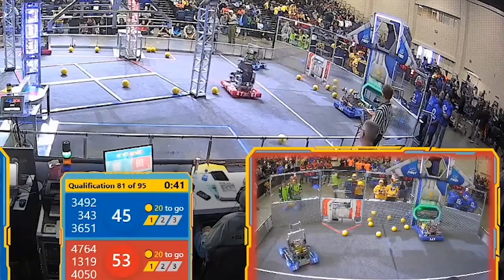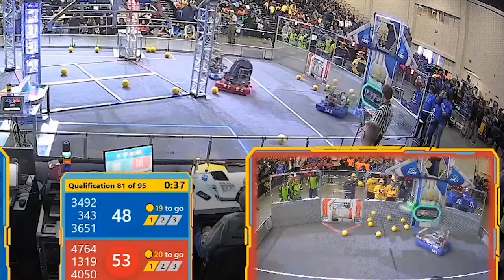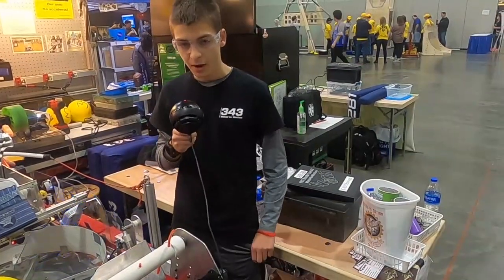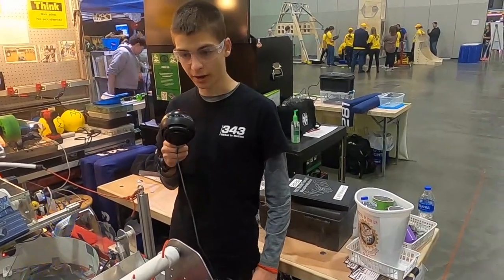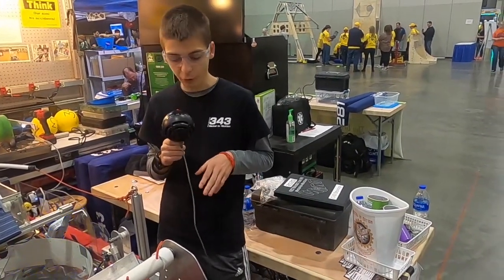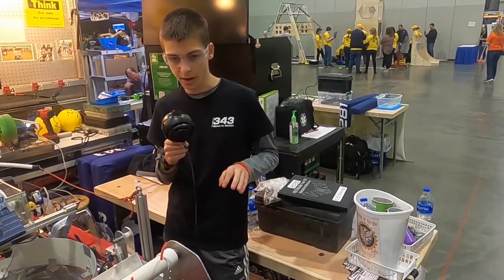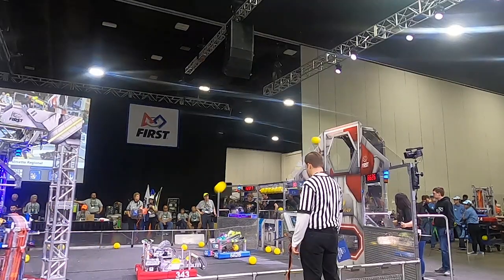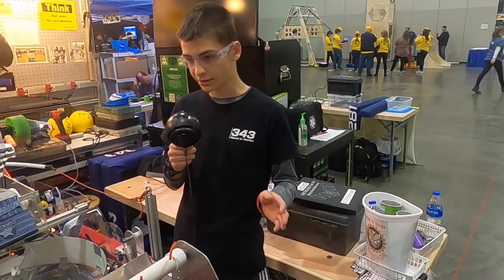And Josh is going to talk about autonomous. So our autonomous program is really cool. We start out on the initiation line on the far side from our goal. Then we'll drive forward to right in front of the control panel, and we'll pick up one or two of the power cells over there, so we'll have a total of five power cells.